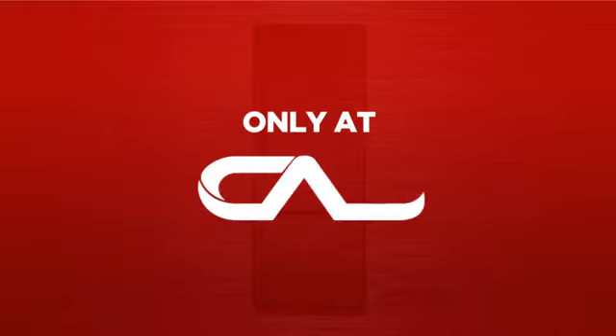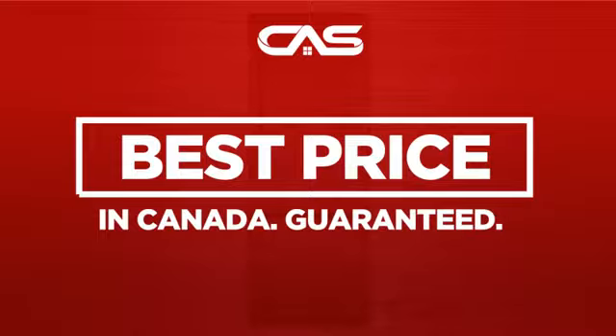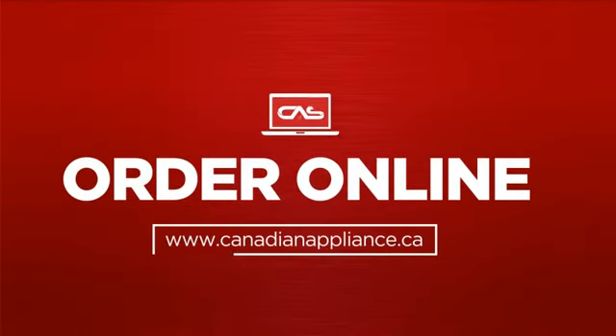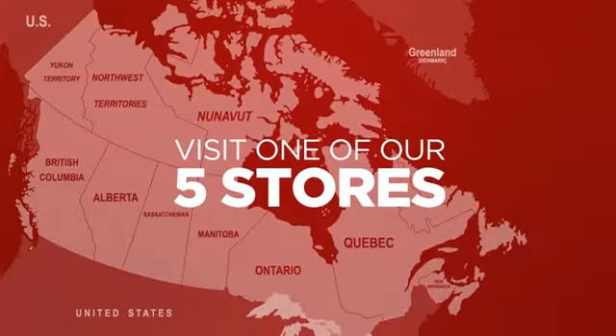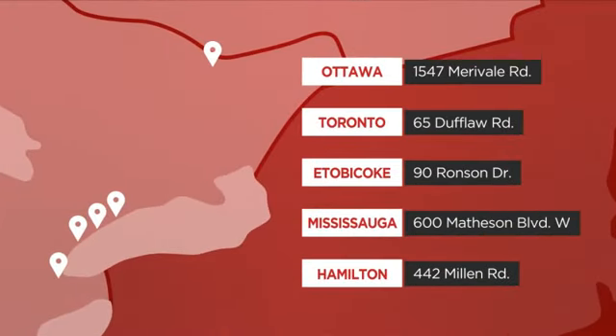And only at Canadian Appliance Source, you get this refrigerator at the best price in Canada. Plus it can be delivered within 48 hours. Order online, or get it at one of our showrooms in Canada. Or just talk to one of our appliance experts.